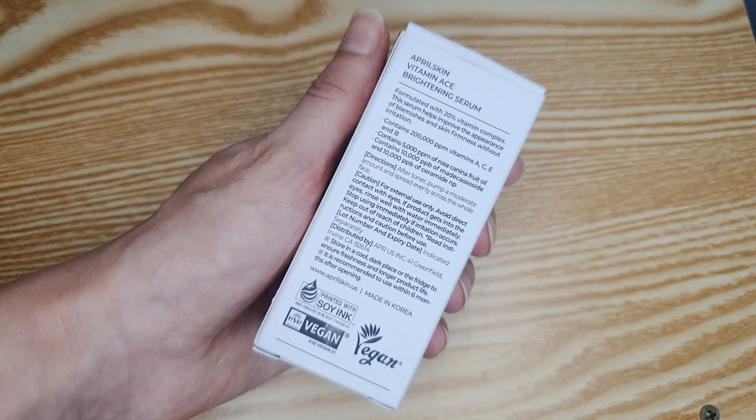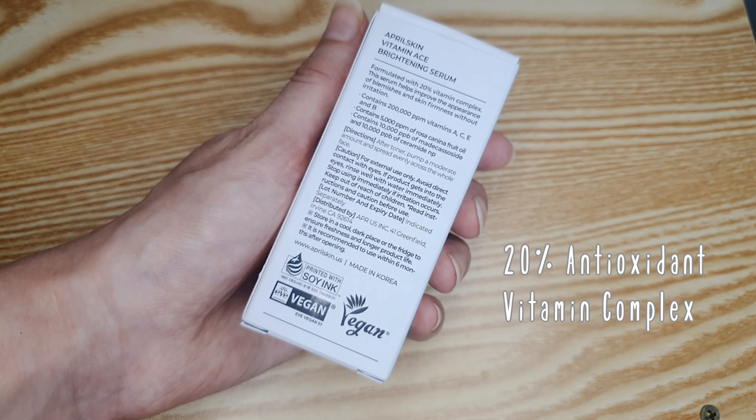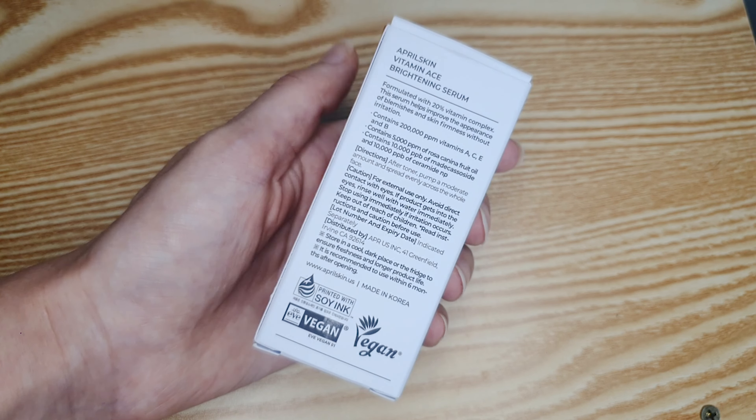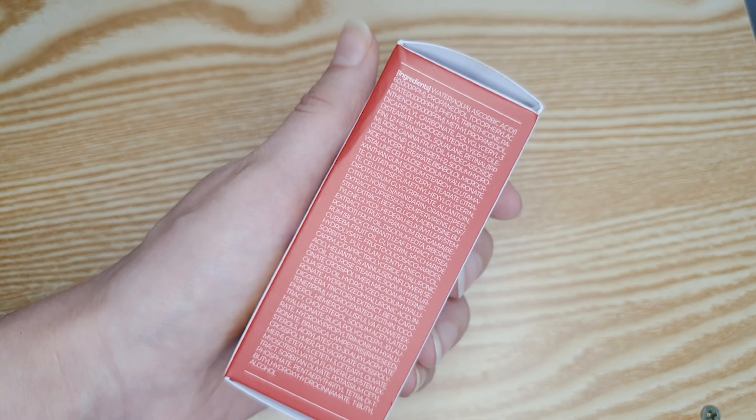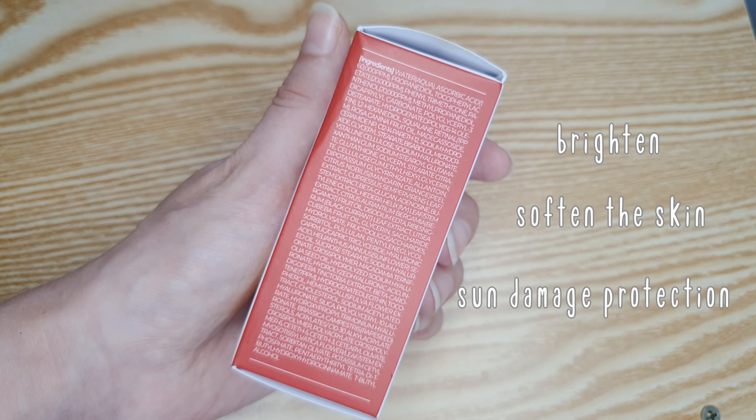It's super concentrated so I can definitely feel the effects it has on my skin. As you can see, my dark spots have definitely been reduced and I don't have as much hyperpigmentation as before, so overall my skin is looking a lot brighter. For the ingredients, it has 20% of a vitamin mix — 16% of that is vitamin C, and it also has vitamin E and B. All of these vitamins combined can help brighten and soften the skin and protect against damage caused by the sun.